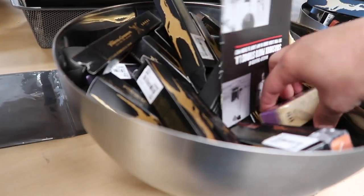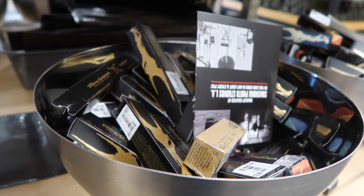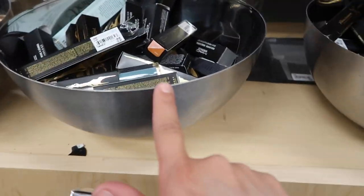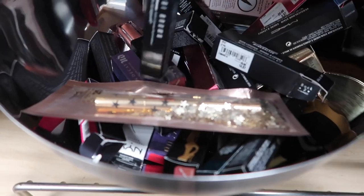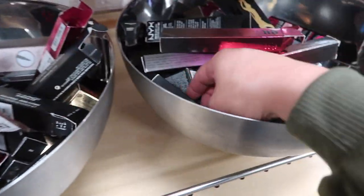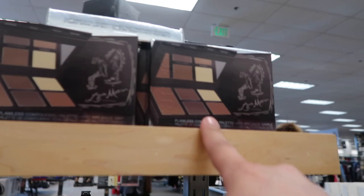They have this Urban Decay Vintage Vice lipstick for $10.87. They have a whole bunch of lippies — two or three bins full of them. They also have this Laura Mercier contour one for only $25, which I thought was really nice. There's a Bobbi Brown Tinted Eye Brightener for $22, Urban Decay for $9.87, more MAC, and Bobbi Brown retouching powders.